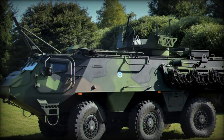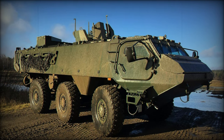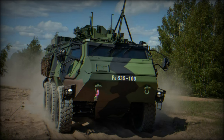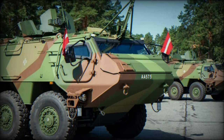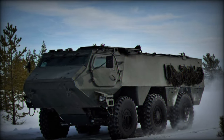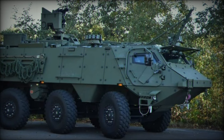Protection remains at the forefront of the Patria 6x6's design, with its modular armor system being customizable to fit specific threat environments. The vehicle's ability to withstand bullets, mines, and IEDs gives it exceptional survivability in high-threat scenarios. The incorporation of LED lights and the vehicle's compatibility with future protection technologies ensure that it remains at the cutting edge of defense innovation. The independent suspension system, featuring double wishbone coil springs and hydraulic shock absorbers, enhances maneuverability and ensures crew comfort even on rough terrain. Hydraulically assisted steering on the first and second axles contributes to the vehicle's agility, making it highly capable in both urban and off-road environments.